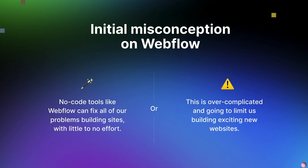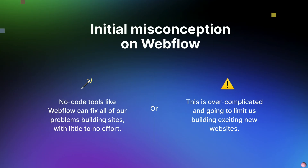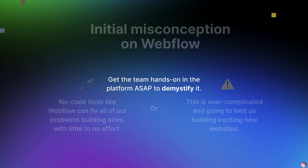We found there were a few initial misconceptions about Webflow throughout the agency. On one end, some people felt that no-code tools like Webflow can fix all problems building sites with little to no effort — similar to waving a magic wand and a site would appear. On the other end of the spectrum, people were worried that it might be overcomplicated and limit people from building exciting new websites. So we had two camps — some cautious, some really excited — but neither fully understood what it actually takes to make a Webflow site. To put these misconceptions to bed, we got the team in the platform as soon as possible to demystify it.